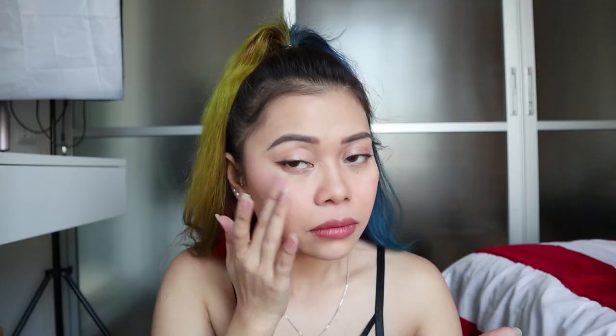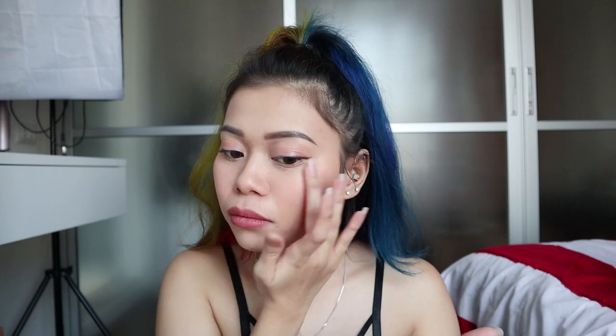Highlighter from Wet and Wild — para magmukha tayong fresh! You can put it anywhere on your face, wherever you want — just apply it wherever you like.